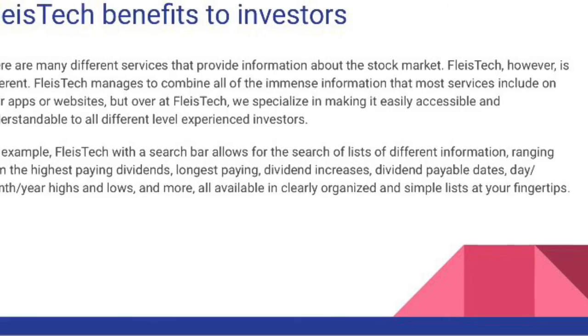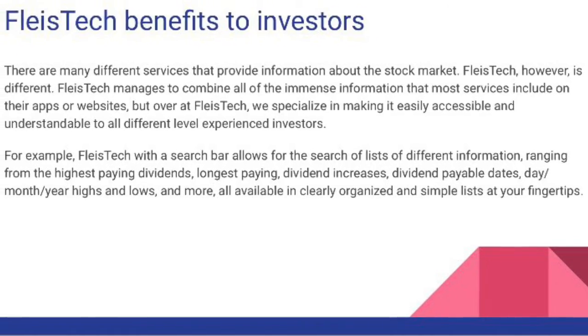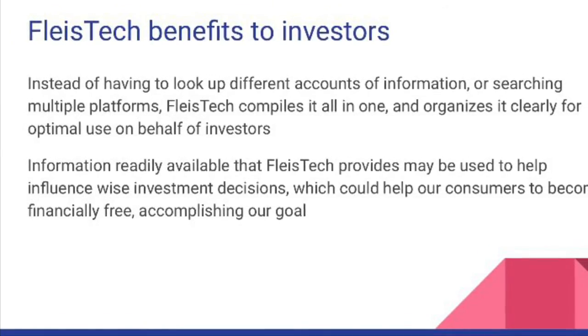FleisTech is downloadable on iPhone or laptop and functions as an app or appliance on your device. By utilizing the information it easily provides, investors may make smart decisions in order to become more financially stable in the future.